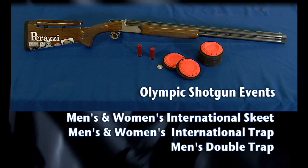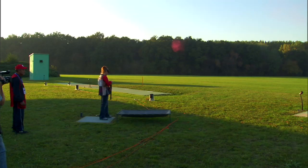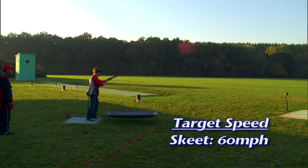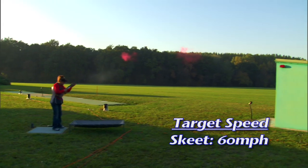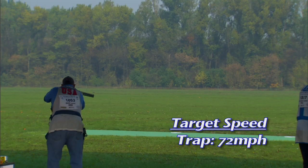International shotgun targets are round clay discs 110 millimeters in diameter and 25 millimeters in height. The average speed of the targets is 60 miles per hour for International Skeet and 72 miles per hour for International Trap.